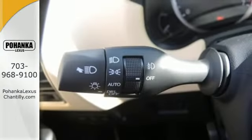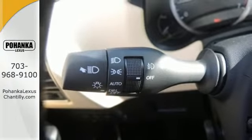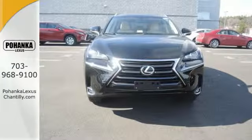Control the road with all wheel drive. Fired up, tenacious and beautiful inside and out. Test drive this Lexus today.